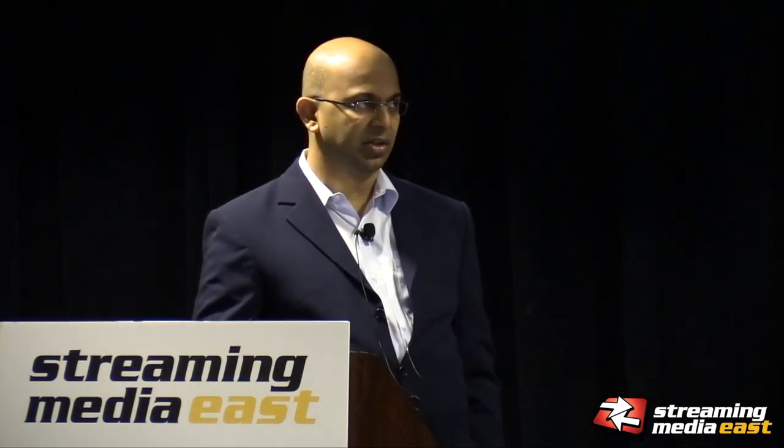For transmission purposes, HEVC really helped — it was going to save us bandwidth. We were trying to use HEVC for the transmission side and would worry about decode later. Once we got our platform set, we were going to do HEVC. On the transmission side, we were off to the races to do encoder selection.